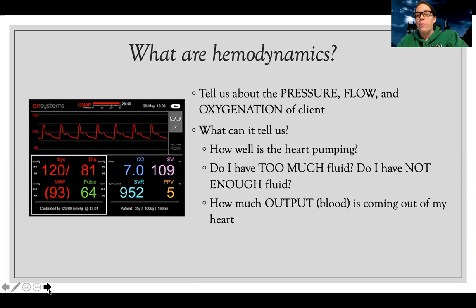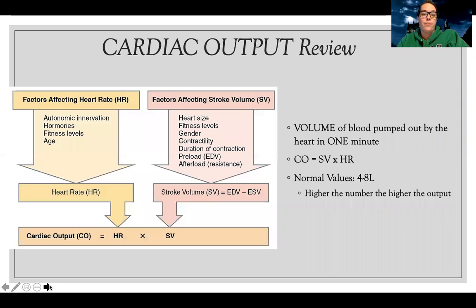Hemodynamics can tell me how well my heart is pumping, whether I have too much fluid or not enough, and how much output of blood is coming out of my heart. It can tell you what's going on in the blood vessels, how well you're oxygenating — there's so much hemodynamics can tell you. Let's review some of the big measures of hemodynamics.